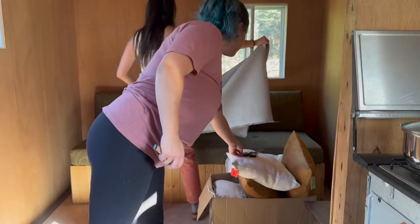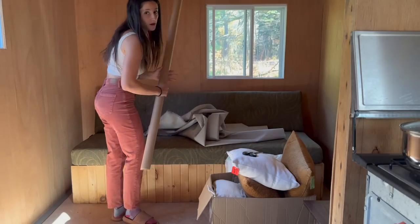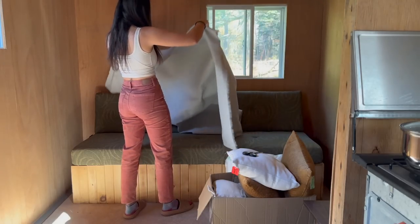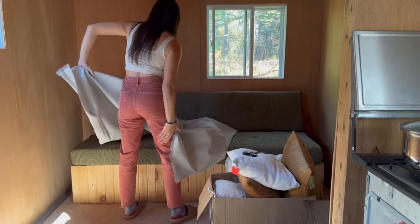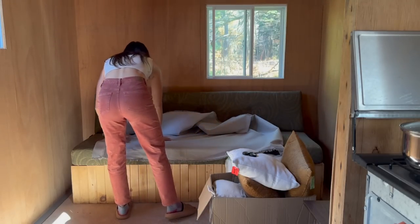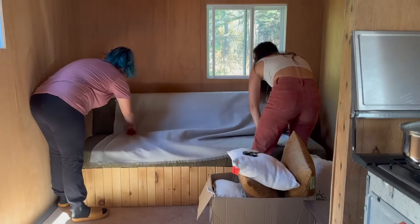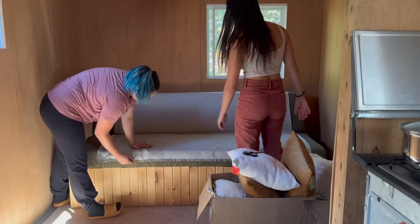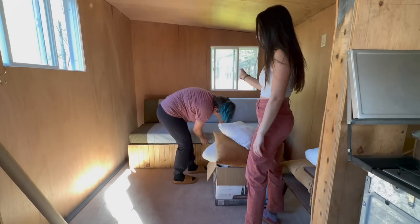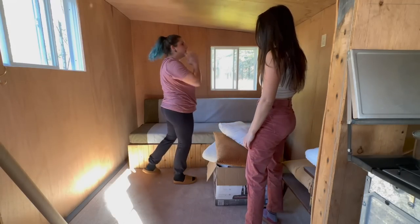We got some fabric. This is the fabric that I bought to cover the RV couch. I thought it would be enough but it definitely is not. But at least we can cover a little bit of it. What we could do is bring the whole fabric to one side and then drape a blanket on the other side.